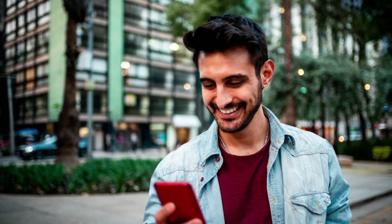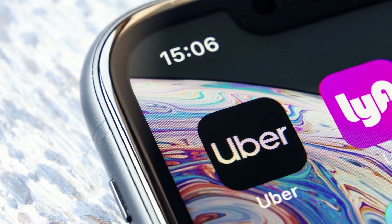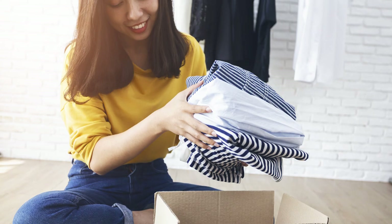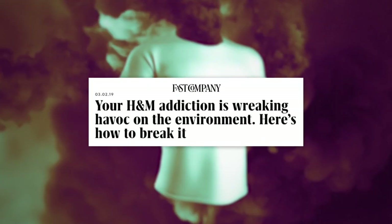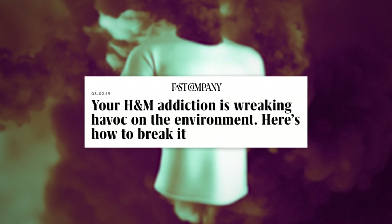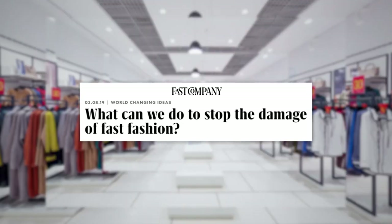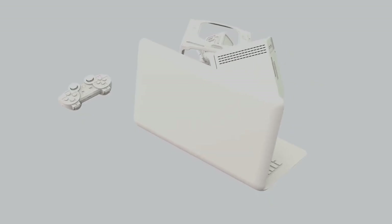Designers have spent decades facilitating our overconsumption. Sleek interfaces let us hail rides at the press of a button and order inexpensive clothes to our doorsteps. But all that cheap, fast design has a cost. The environment is suffering because of our everyday habits. Now, designers are addressing the grave problems consumption has wrought. Here are some of the most innovative designs of 2019.